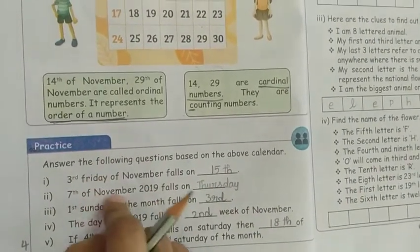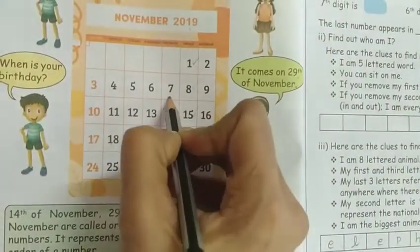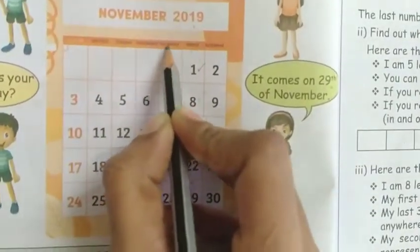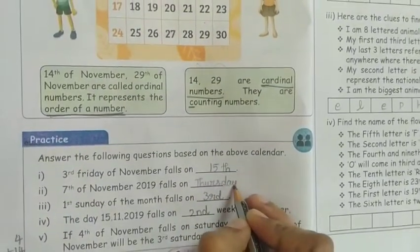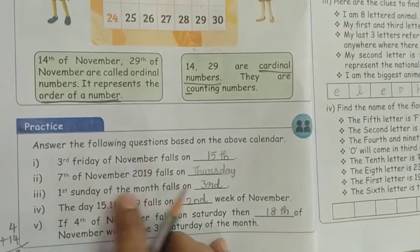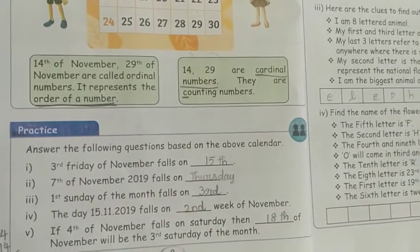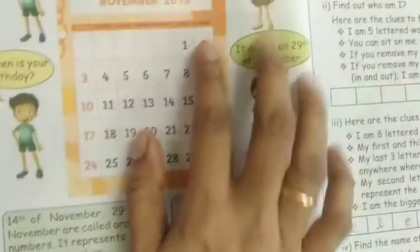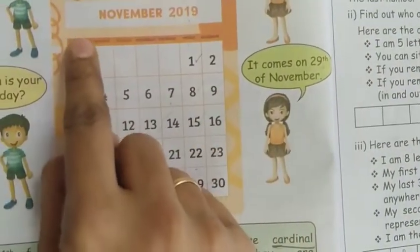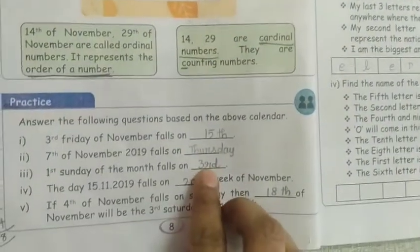7th of November 2019 falls on which day? November 7th comes on Thursday, so Thursday is the answer. The 1st Sunday of the month falls on which date? The 1st Sunday is the 3rd, so 3rd is the answer.